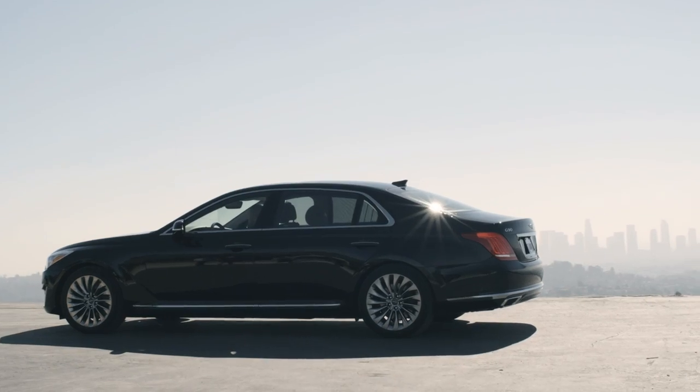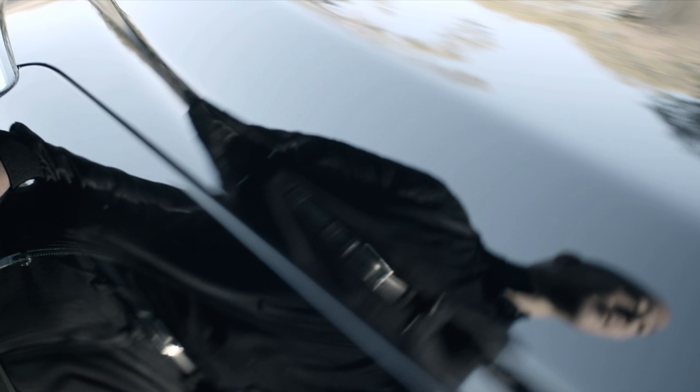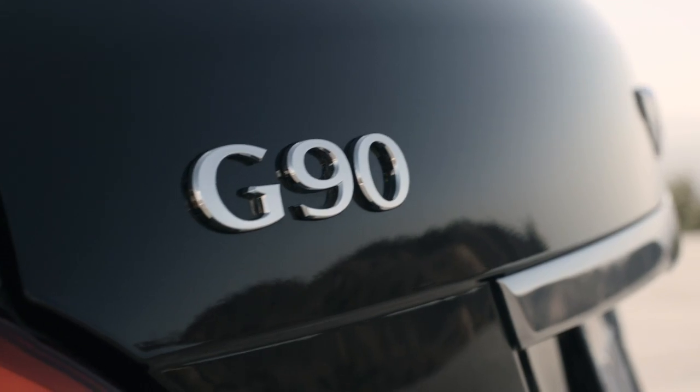When you see this car from the profile, it's so striking, and it's because it's got this very voluminous feel. It still looks agile, but strong. I would compare it to, say, like a very well-toned athlete.